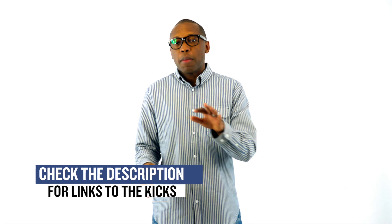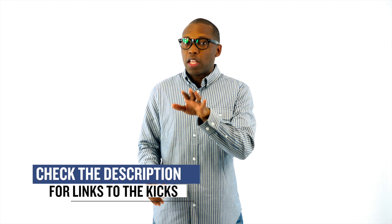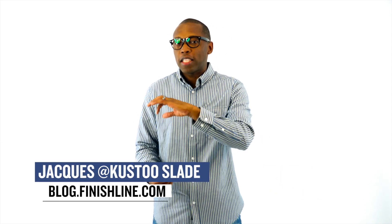Alright guys, as with every week there may be a few other things dropping, but I just wanted to give you guys a quick highlight of the stuff that I thought you would be definitely paying attention to. As always, I'm Jacques Slade. This is the Heat Check presented by Finish Line, and I appreciate you. Make sure you turn on your notifications for this channel, and I'll see you soon. Peace.